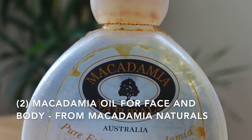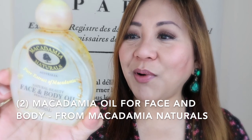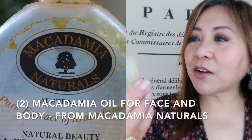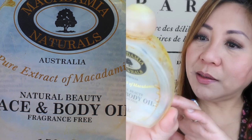The next brand I think is called Macadamia Naturals. This is an Australian company. The packaging has been around for a while, so it looks a bit worn. This is the Pure Extract of Macadamia Natural Beauty Face and Body Oil, fragrance free, 150ml, by Macadamia Oils of Australia.